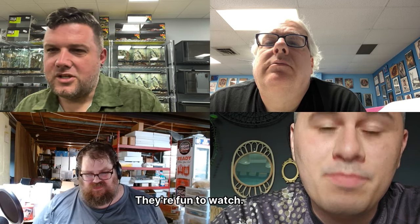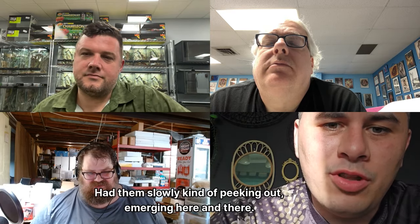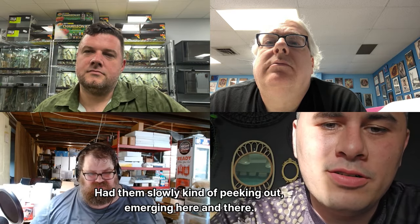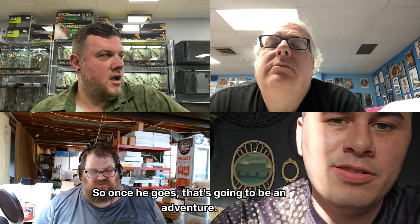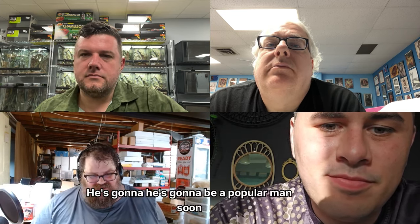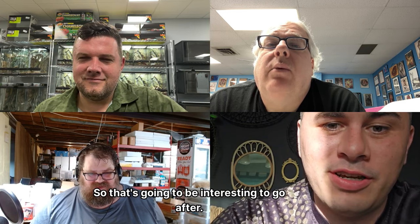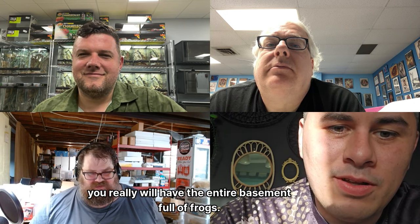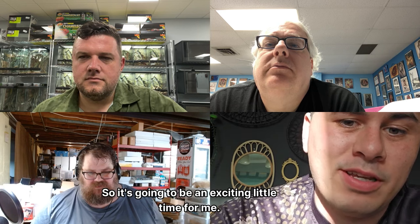How's the frog army building up? Still got a lot of tadpoles slowly emerging here and there. My Yale spotted climbing toad male is getting closer to maturity — once he goes that's going to be an adventure. I've got three females waiting for him. They lay about 2,000 eggs at a time, so that's going to be interesting to manage. The toadlets eat springtails they're so small, so it's going to be an exciting time.